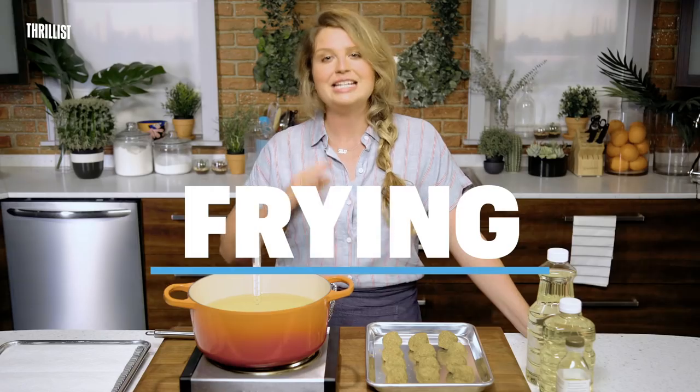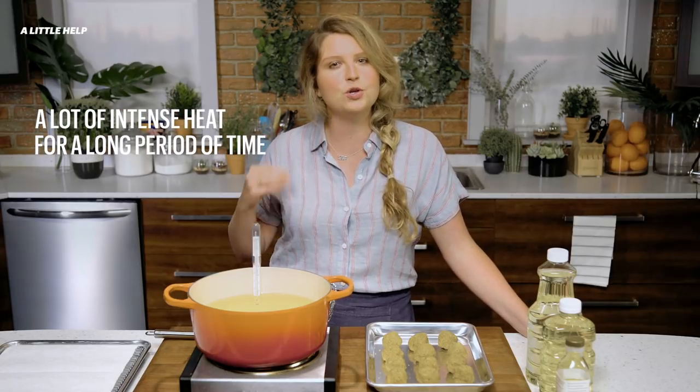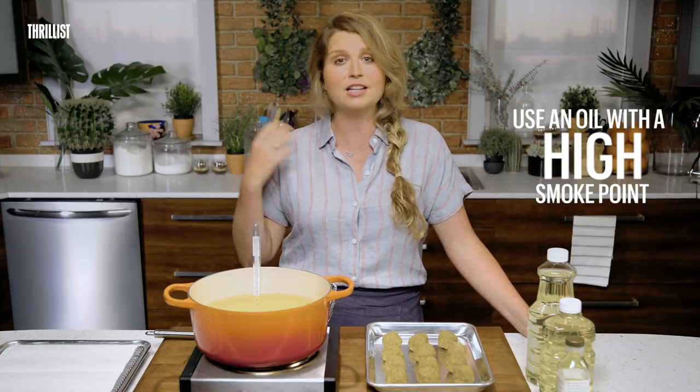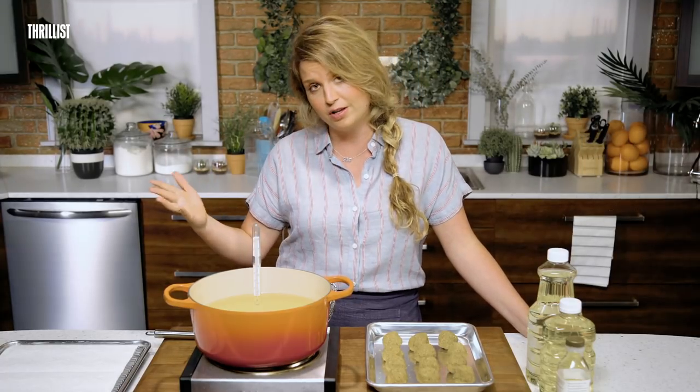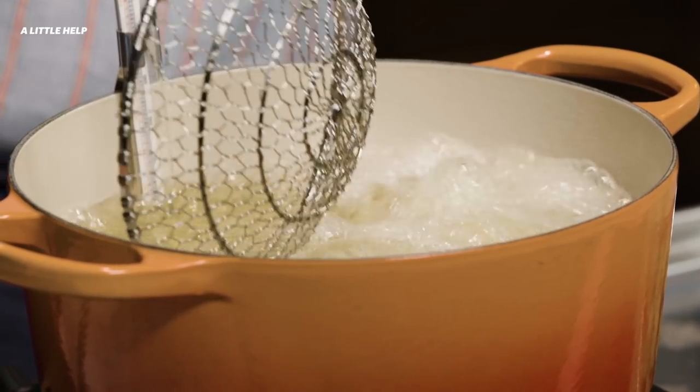Let's start with frying. Deep frying requires a lot of intense heat for a long period of time, so you want to make sure that you're using an oil with a high smoke point, meaning that it starts to burn at a higher temperature than most other oils. Also, because you're submerging food into oil when frying, you want to make sure that you're using an oil with a neutral flavor, so it doesn't overpower or clash with the flavor of whatever you're frying.